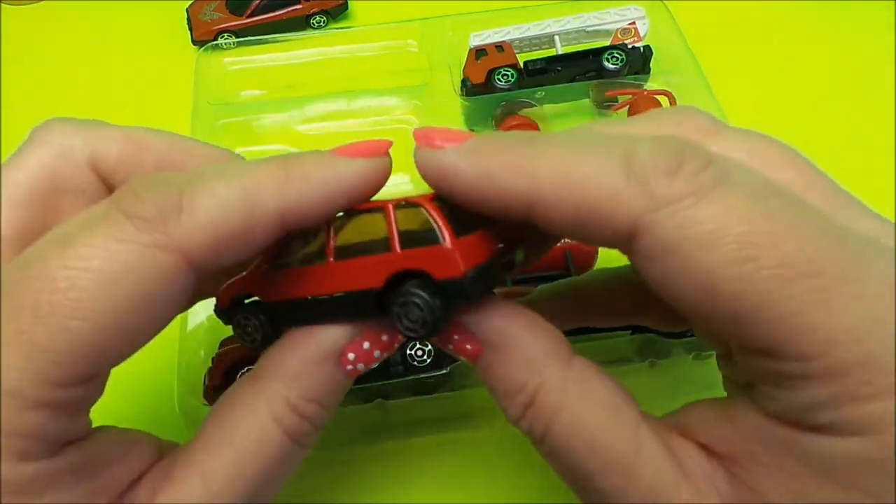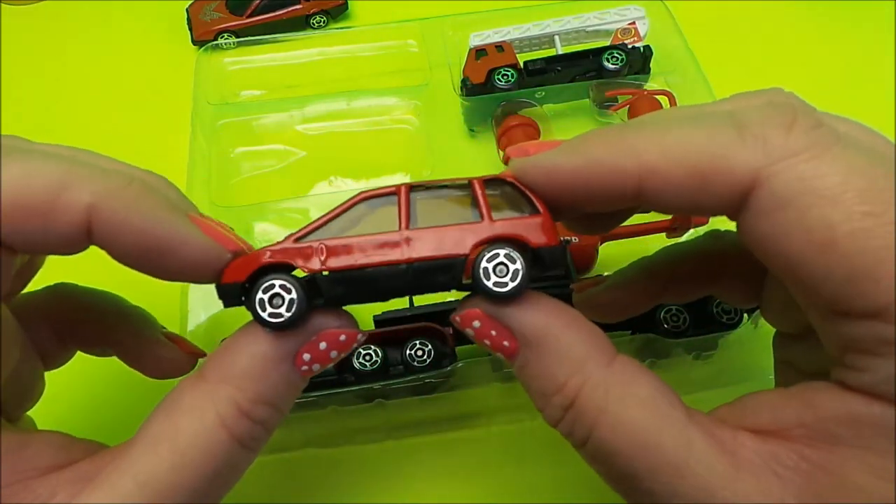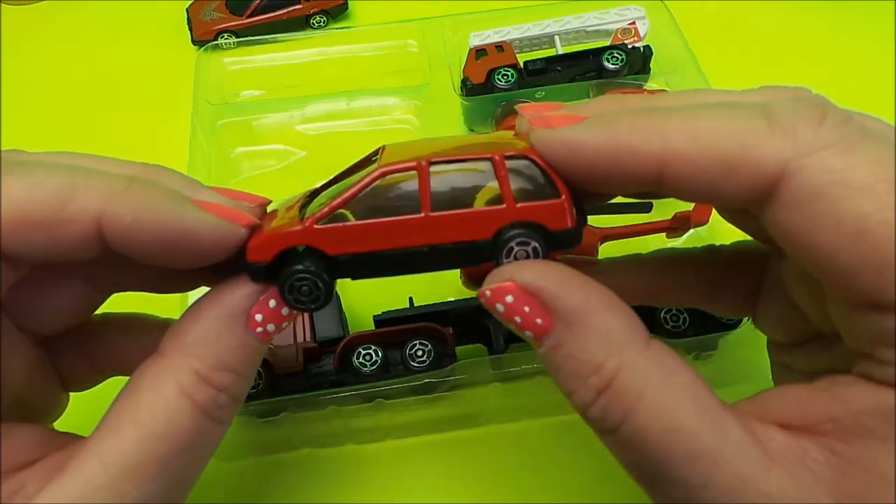These vehicles are made from plastic. Sometimes they're made from diecast metal, but these are plastic.